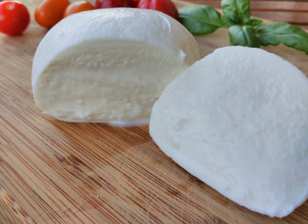Domiati is a soft white salty cheese made primarily in Egypt, but also in Sudan and other Middle Eastern countries. Typically made from buffalo milk, cow milk, or a mixture, it can also be made from other milks such as sheep, goat, or camel milk.